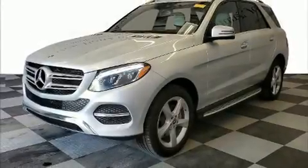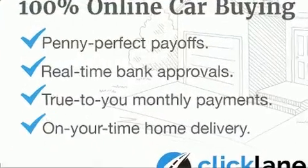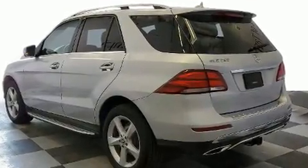Load your family into the 2018 Mercedes-Benz GLE class with just over 25,000 miles on the odometer. This four-door sport utility vehicle prioritizes comfort, safety, and convenience.